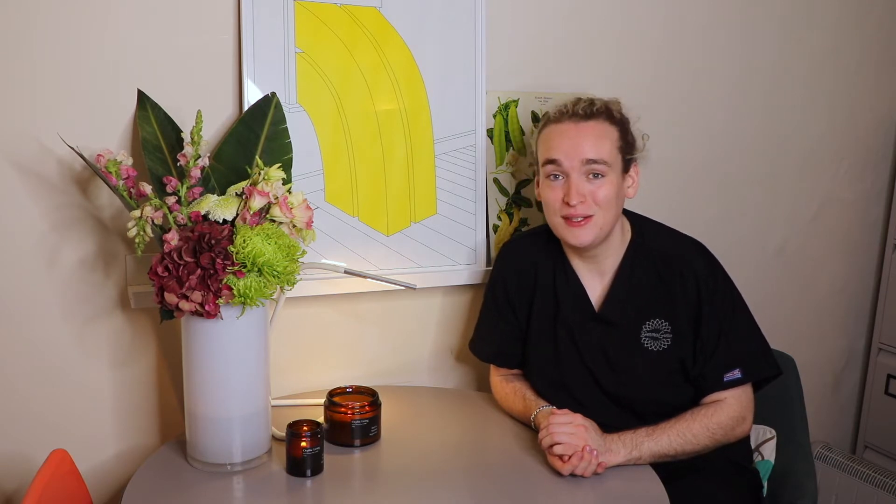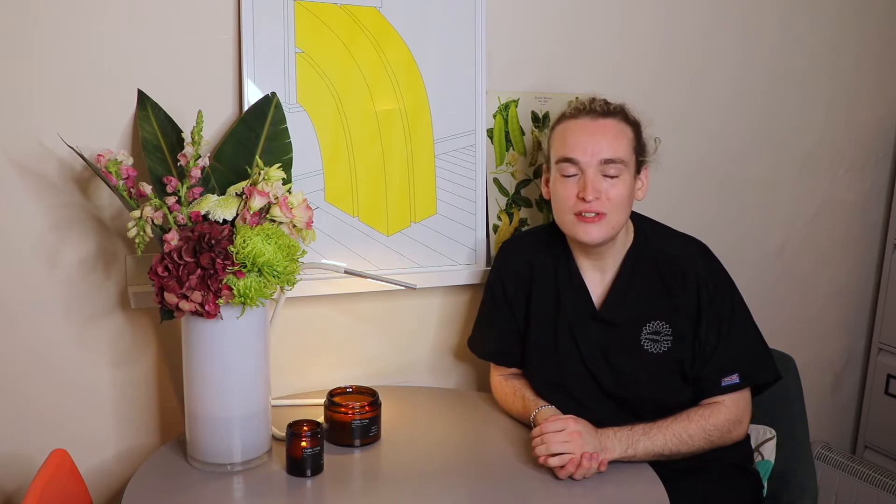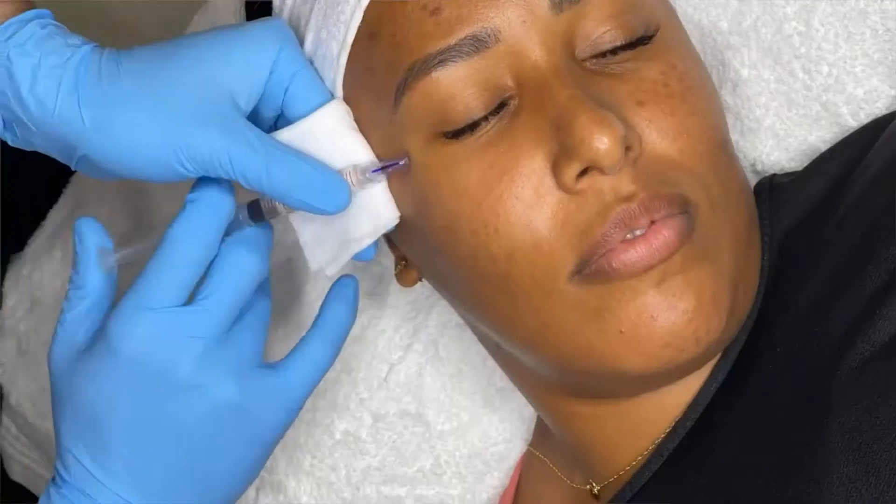NCTF has 59 ingredients including hyaluronic acid, amino acids, vitamins, minerals — the works. It's all designed for intercellular connectivity and skin health. With the Beautifine treatment, we tend to do papules all underneath, around the outer bone.